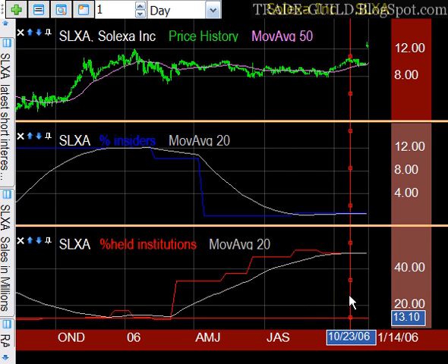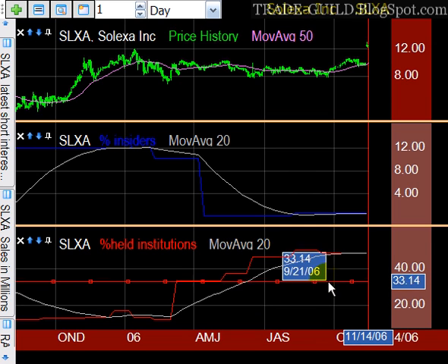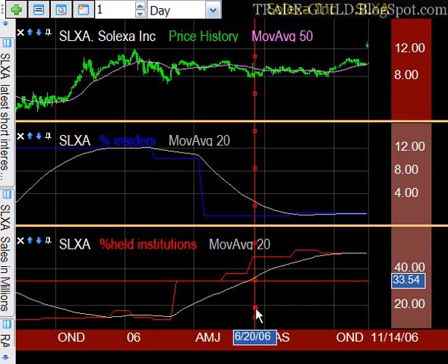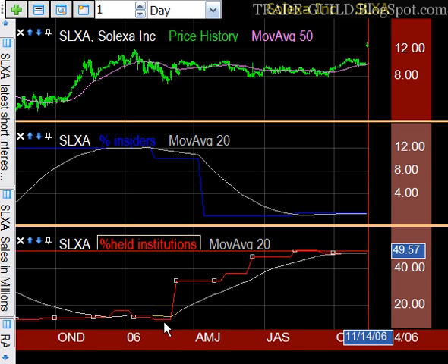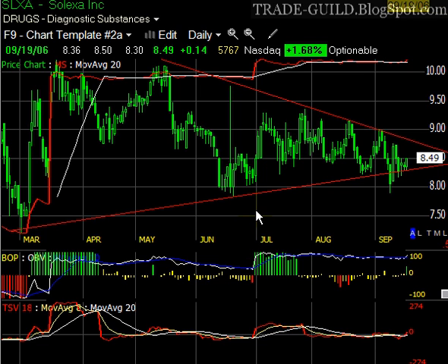If we slide the date pointer back to March — about the time when this big triangular formation was starting to form — we can see that institutional transactions went from about 13% holdings up to 34% still in March, then all the way up to 45% by June, and then up to 50% in the August-September area. So we went from 12-14% up to 50%, all in the course of this big triangle. The indicators — Money Stream, Time Segmented Volume, and BOP — were honest, and the fundamental data was backing that up. So I really liked SLXA and we kept on pushing it.